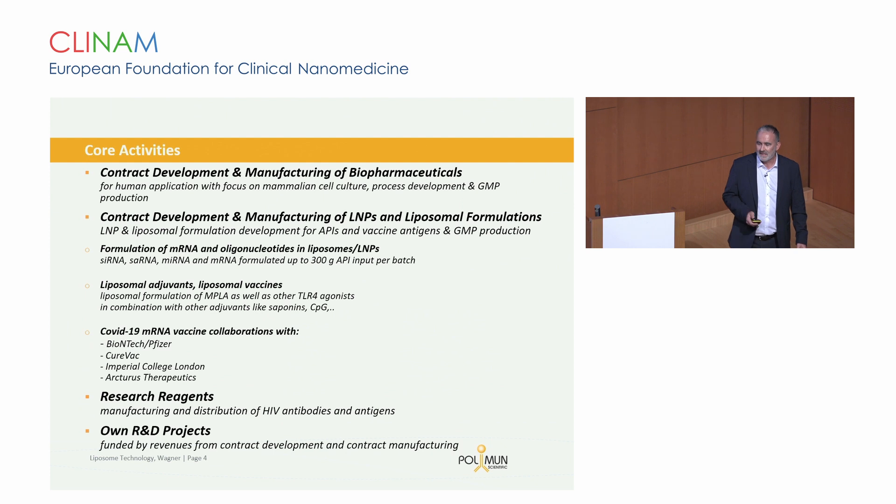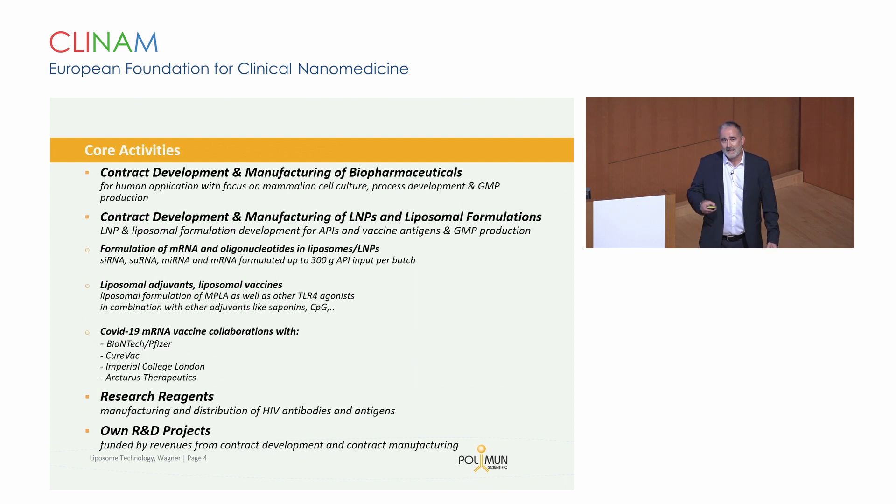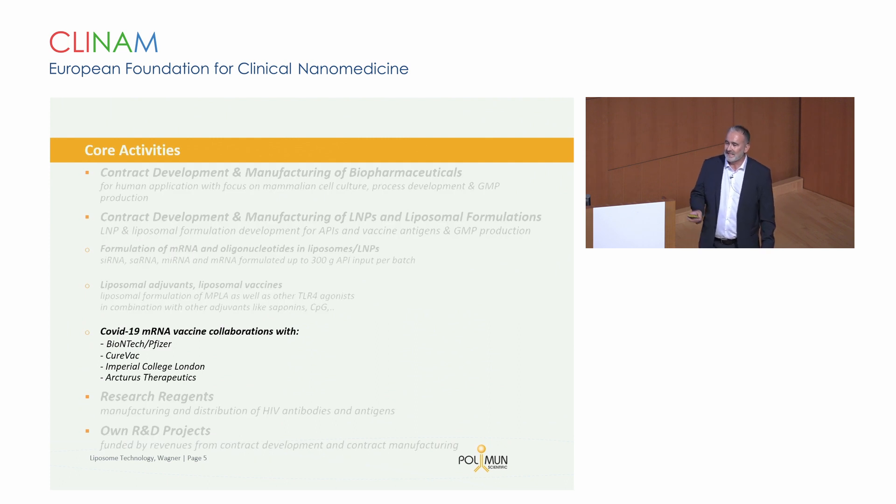Next to these mRNA activities, we are also working over the last years starting with oligonucleotides, mRNA for therapeutics, and recently also moved into the gene editing area. Next to this, we are still working on a lot of liposomal adjuvants. The story I will tell is mainly related to the activities during the pandemic, where we have been working closely with the companies listed here. It was a lot of work, but at that time we identified there was no one else who could do GMP production of LNPs during that period.